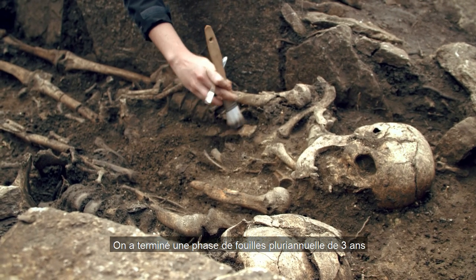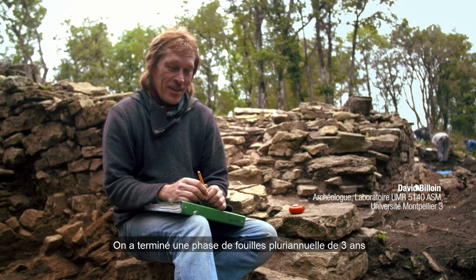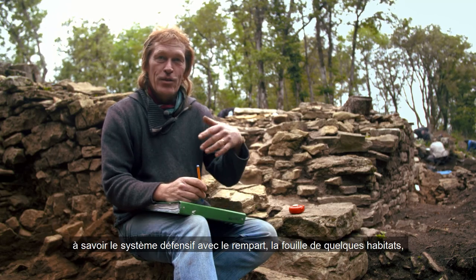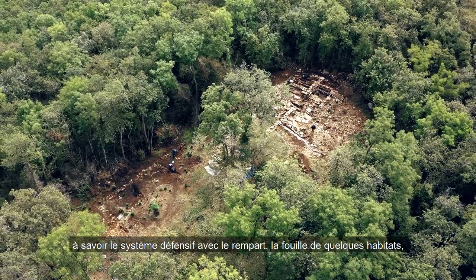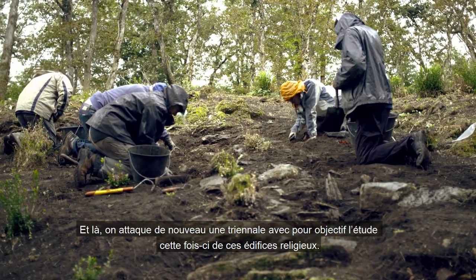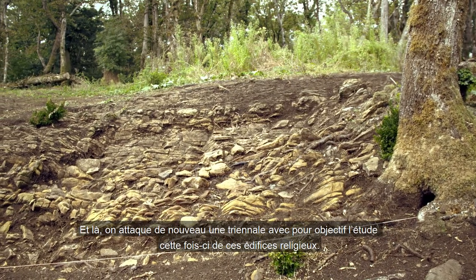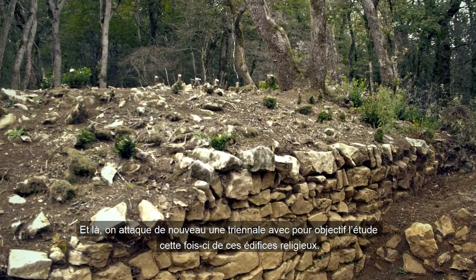On a terminé une phase de fouille pluriannuelle de trois ans qui s'est achevée l'année dernière, avec l'étude des éléments structurants principaux du Mont-Châtel, à savoir le système défensif avec le rempart, la fouille de quelques habitats, la reconnaissance d'une église, puis d'une deuxième — ça avait été une surprise. Et là, on attaque de nouveau une triennale, avec pour objectif l'étude, cette fois-ci, de ces édifices religieux.